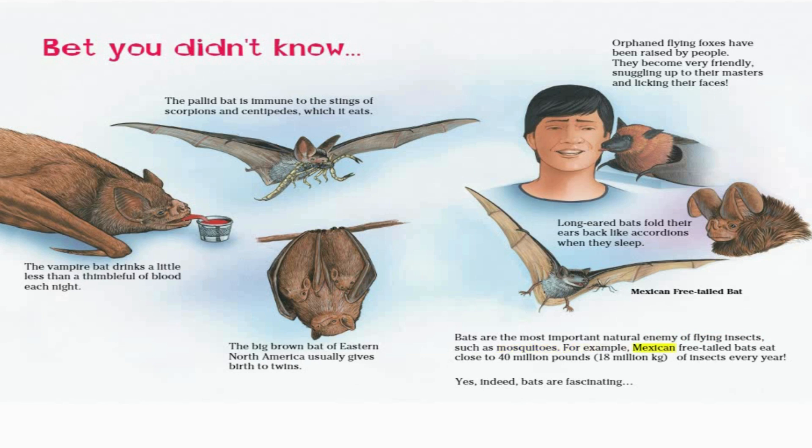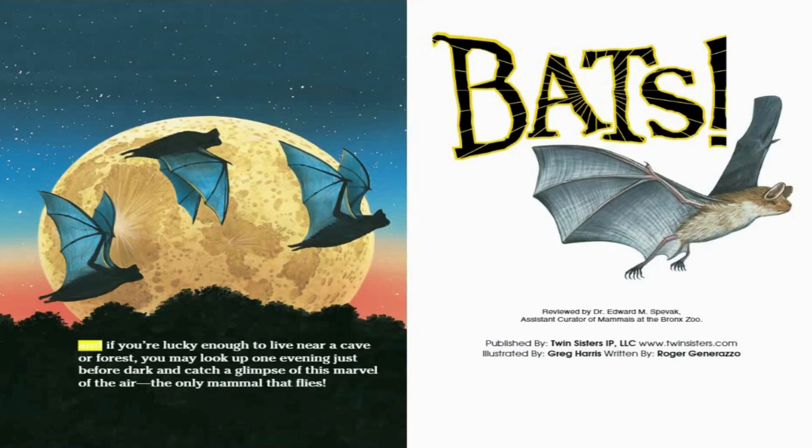Bats are the most important natural enemy of flying insects, such as mosquitoes. Mexican free-tailed bats eat close to 40 million pounds of insects every year. Yes, indeed, bats are fascinating. And if you're lucky enough to live near a cave or forest, you may look up one evening just before dark and catch a glimpse of this marvel of the air — the only mammal that flies.